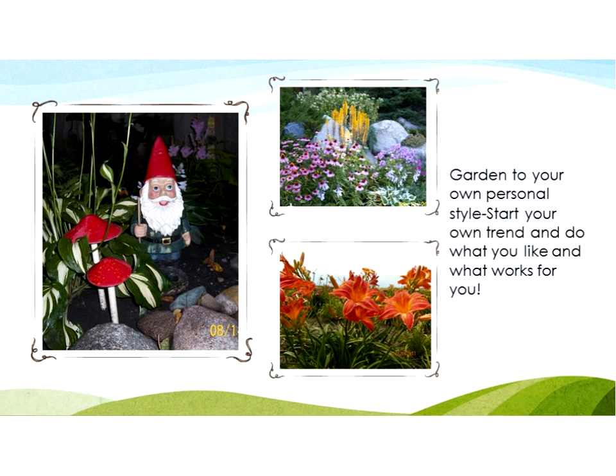Now we'll have a brief Q&A session. First question: where is a good source for native plants or seeds? I have two sources out of Minnesota: Prairie Moon Nursery and Prairie Restoration. Both have good websites, and I have some of their catalogs here if you'd like to look during the break. Also, someone asked: how do you propagate String of Pearls? It's easy — just cut off one of the strands and put it in water or soil. Most succulents are very easy to start that way.